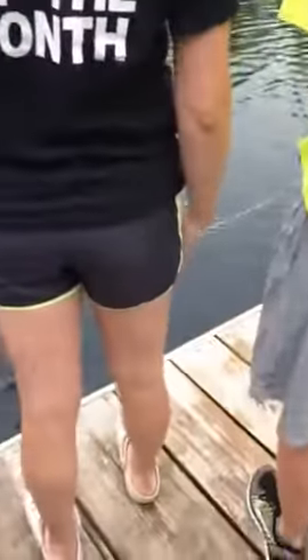The water is flowing through here at a constant 48 degrees temperature, and that cement structure straight across from us is the outflow — that's where it goes into the stream.